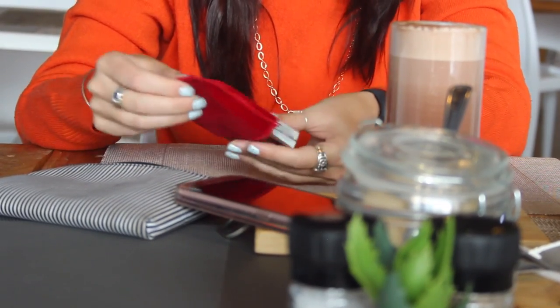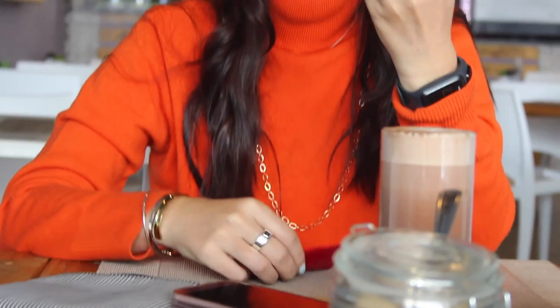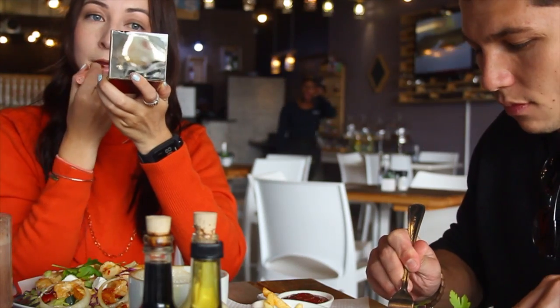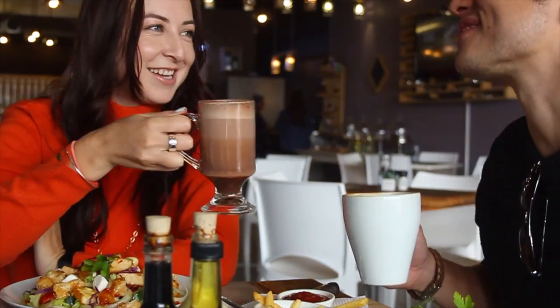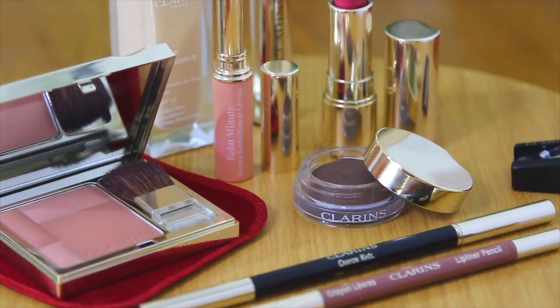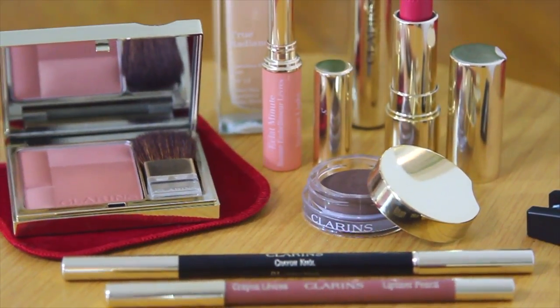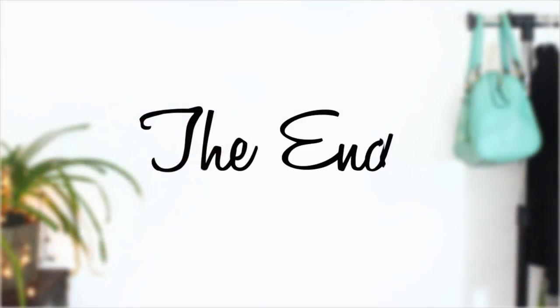That is the final look! I'm really chuffed with how it turned out — it's perfect whether you're going on a date, picking up the kids, or grocery shopping. The best part is it only takes 10 minutes max. If you're not subscribed, please feel welcome to, and give this video a thumbs up if you enjoyed it. Stay tuned for my next Clarins video — thanks for watching, bye!